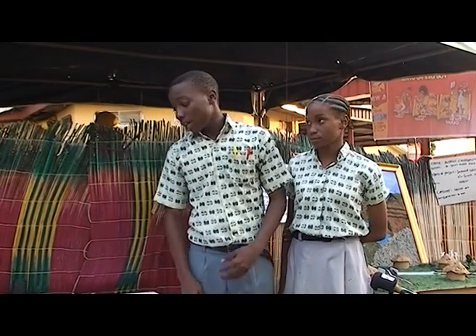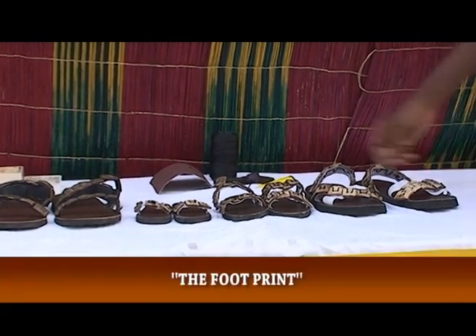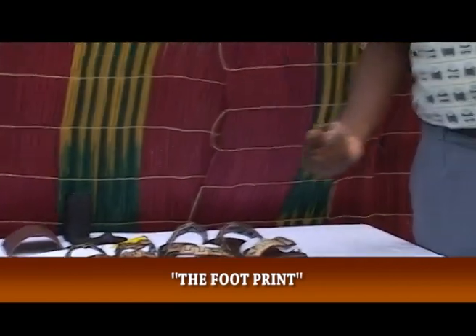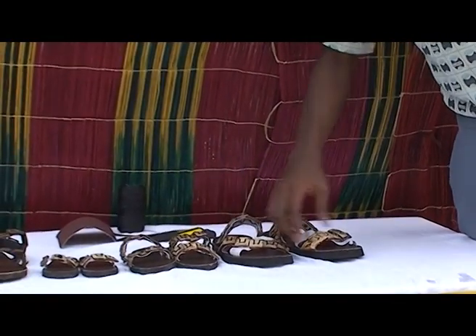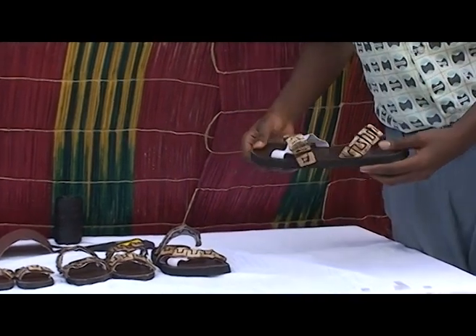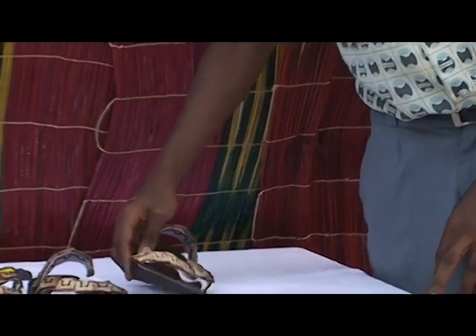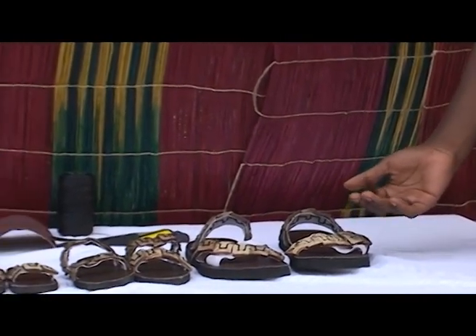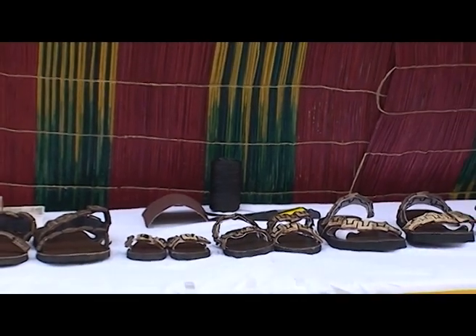What we have for you today are sandals titled The Footprints. The materials used for the sandals were the coconut husk, which you see here, the leather, the nora — the sole, which is made out of foam, also called nora. All the materials used for the sandals were locally sourced. None of them were imported. All of them were made here in Nigeria.